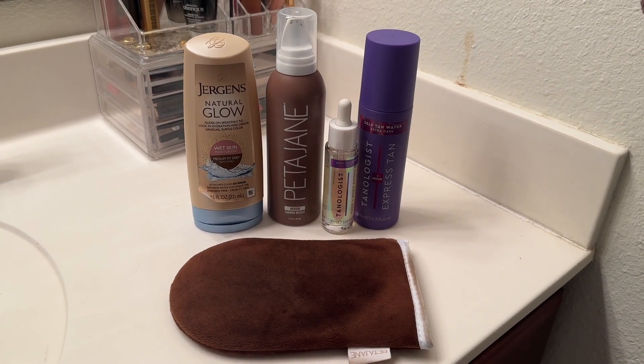Otherwise I recommend shaving after you put on self-tanner, once it's set, dried, and added the color you want — and then when you wash it off, shave at that time too. Okay, be right back. Here are all the products I used today.